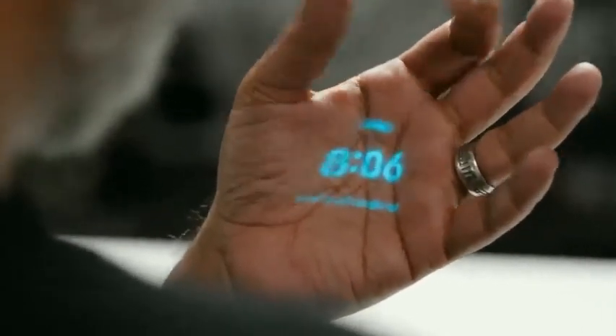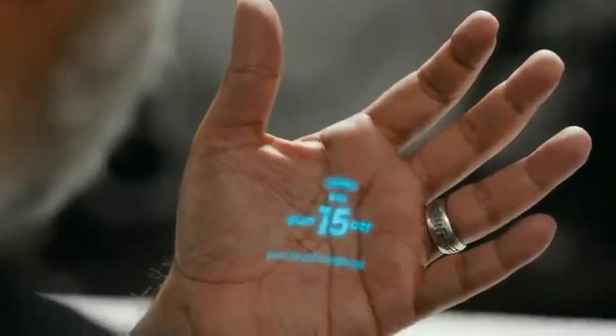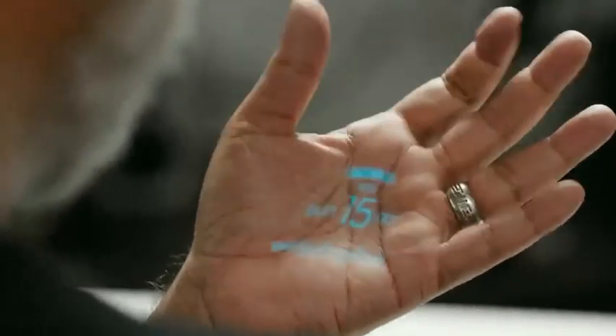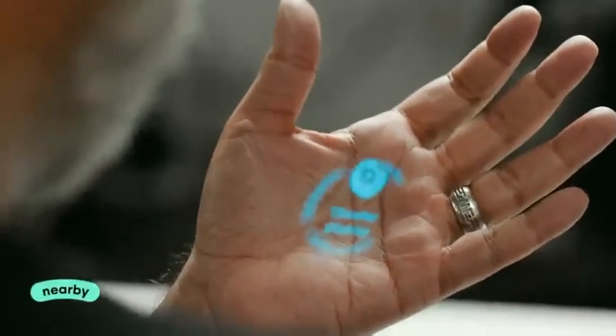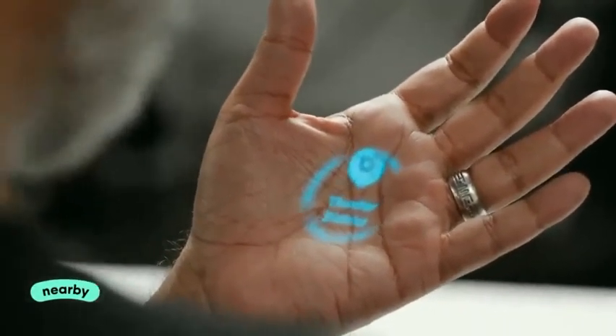I've got my clock, weather, and the date. And if I tilt my hand up, I get Nearby — it tells me everything that might be around me and where I am at the same time.